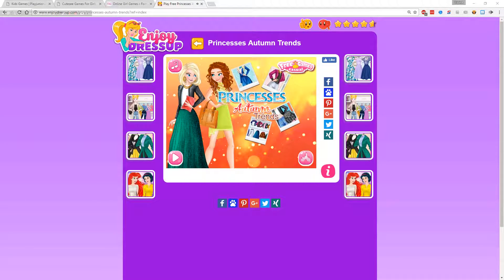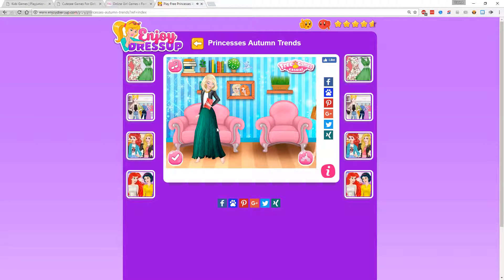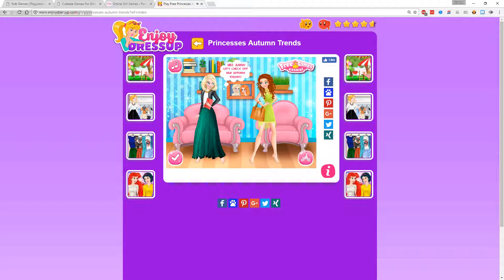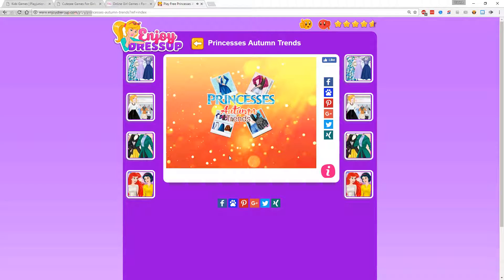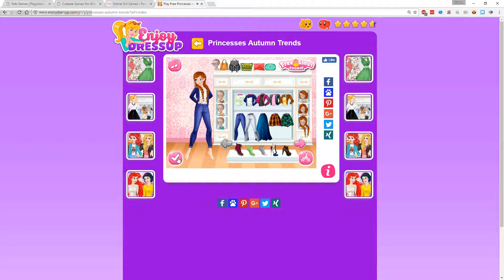Adjusting the volume. Hey Anna, check out the new Autumn Trends. Sounds good, let's start. Oh, she's naked. Let's put on some clothes, because we like girls with clothes on.